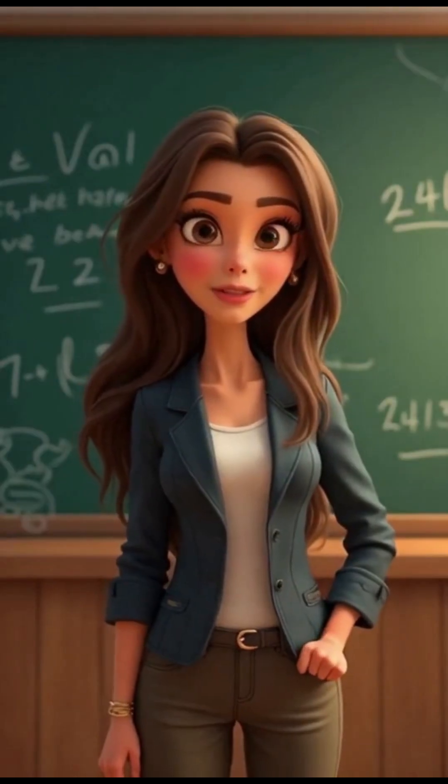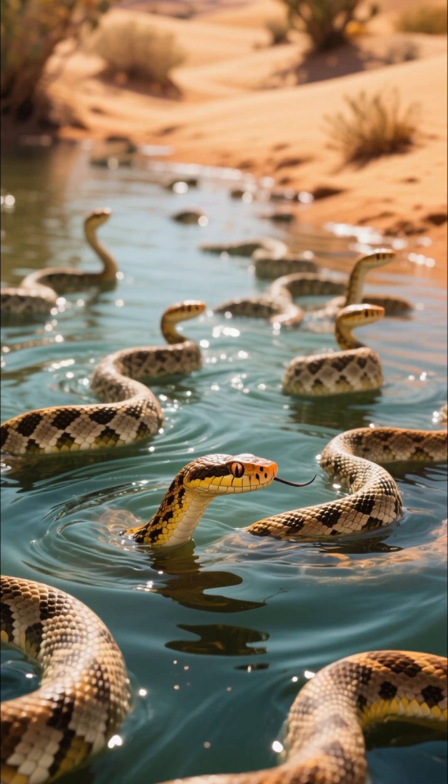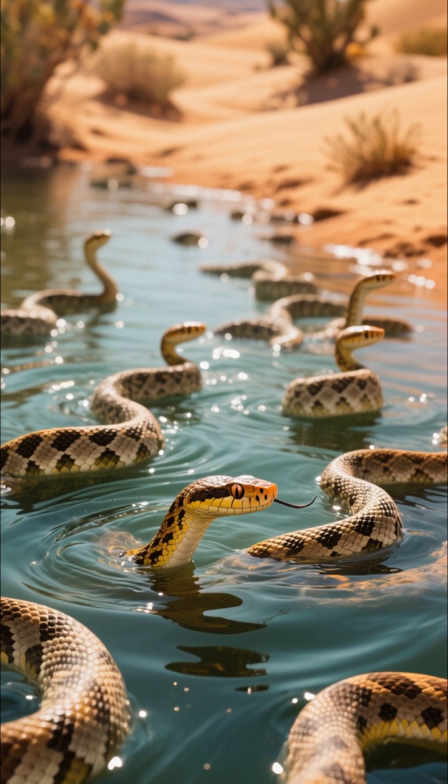Not all bites are the same. The Mojave rattlesnake has venom that can affect breathing, while the eastern diamondback's destroys tissue. And despite being desert dwellers, many rattlesnakes are excellent swimmers.